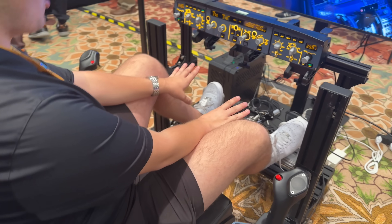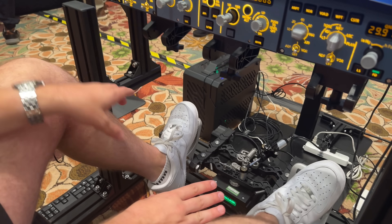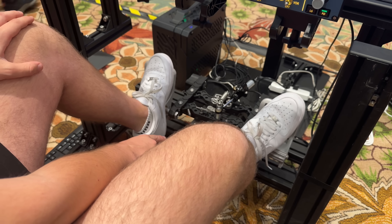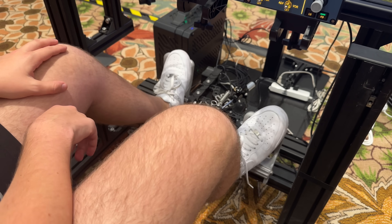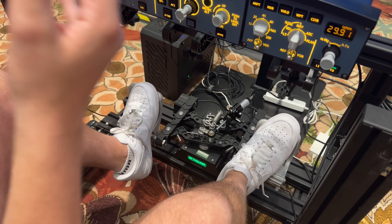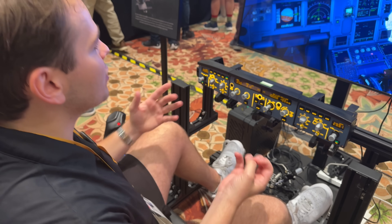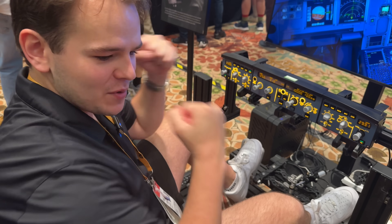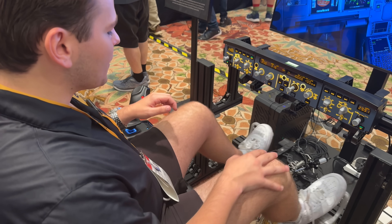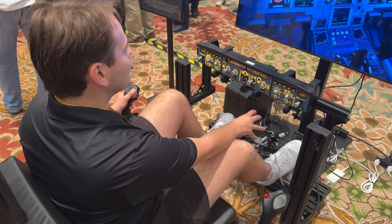We're also going to talk about the rudder, which is really nice. This is the Skywalker rudder, which is sold out. How much does this cost? $330 with the damper, $290 without. I've always felt a lot of flight sim products are too easy — when you're in a real airplane it turns out to be a gym workout. This rudder has very good resistance, which is really nice, especially with the high-quality damper.